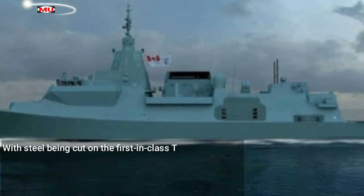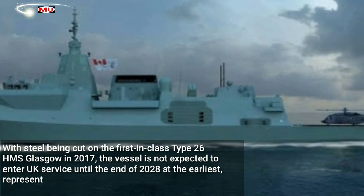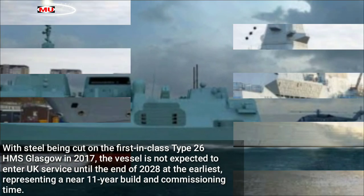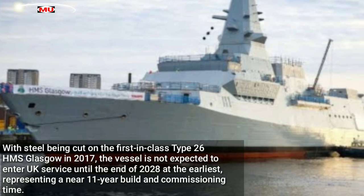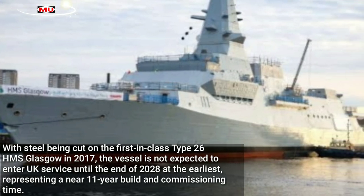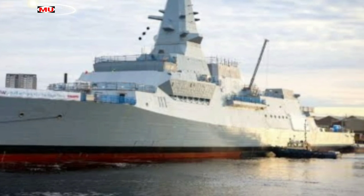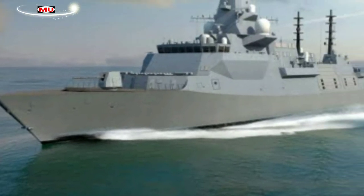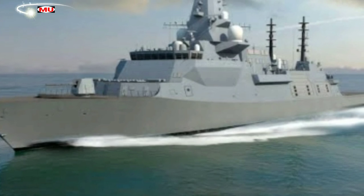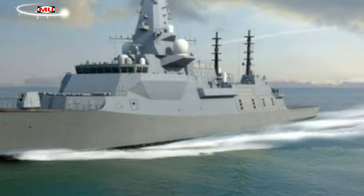With steel being cut on the first-in-class Type 26 HMS Glasgow in 2017, the vessel is not expected to enter UK service until the end of 2028 at the earliest, representing a near 11-year build and commissioning time. BAE Systems stated that work on the first three Type 26 vessels is well underway, with HMS Glasgow now at BAE Systems Scotstown Shipyard to have its complex systems installed, and HMS Cardiff currently being assembled at the Belfast facility in its early construction phase.